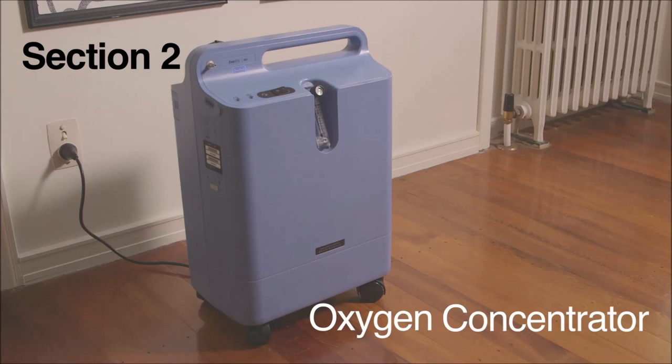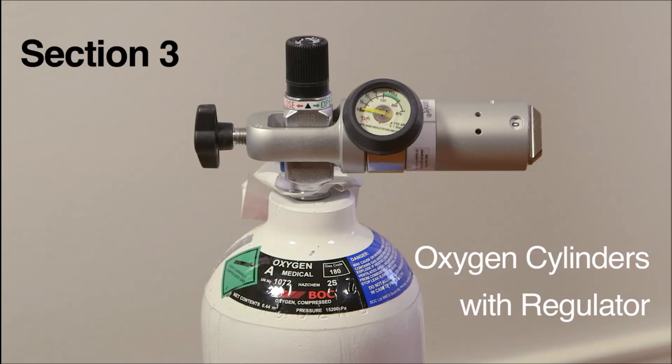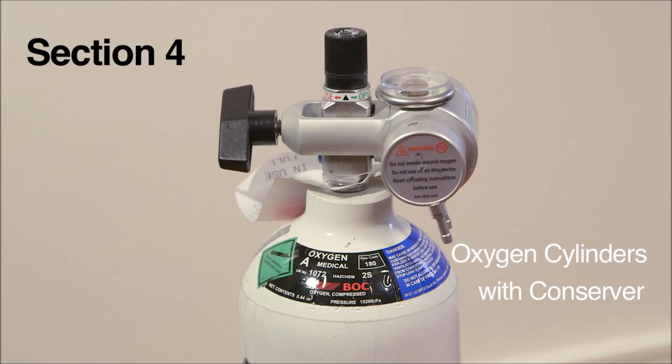The second section is on oxygen concentrators — machines plugged into an electrical socket inside the home that provide a constant supply of oxygen. The third section is on oxygen cylinders with regulators, a portable supply for short trips outside the home. The fourth section is on oxygen cylinders with conservers, which are portable oxygen for short trips outside the home with a special device that only provides oxygen when you are breathing in. Please ensure you watch all relevant sections before taking your equipment home.